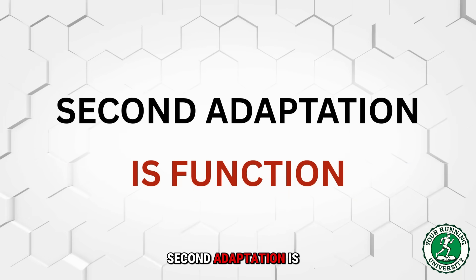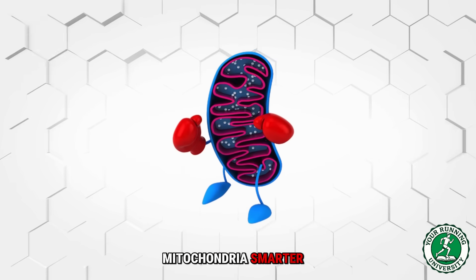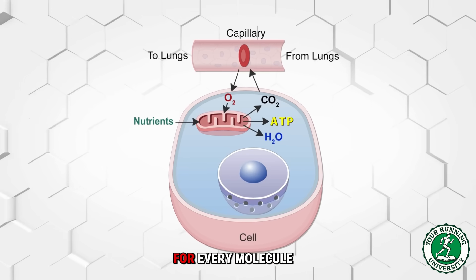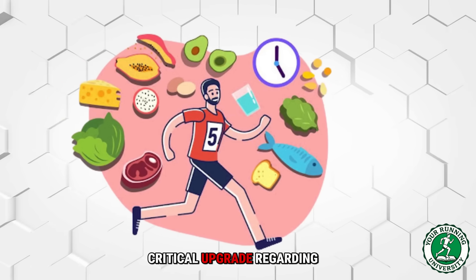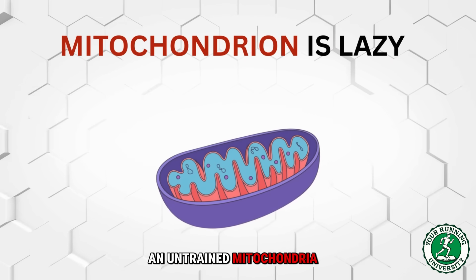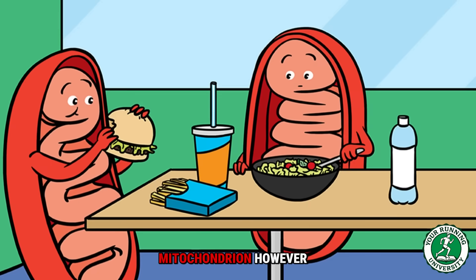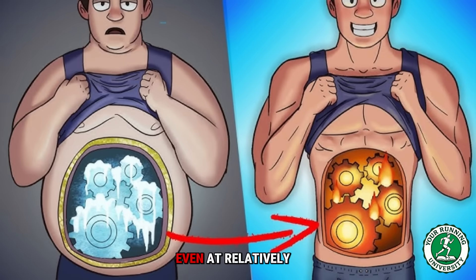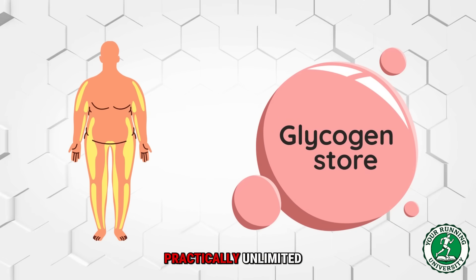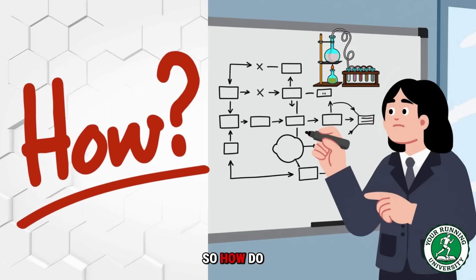The second adaptation is function. It is not enough to just have a lot of furnaces — they need to burn efficiently. Training makes your mitochondria smarter, improving what is called respiratory capacity: they learn to use oxygen more effectively, producing more ATP for every molecule of oxygen consumed. The most critical upgrade is fuel selection. An untrained mitochondrion relies on sugar even at slow speeds, but a highly trained one becomes a fat-burning machine, sparing your limited glycogen stores — the only way to avoid the wall in a marathon.